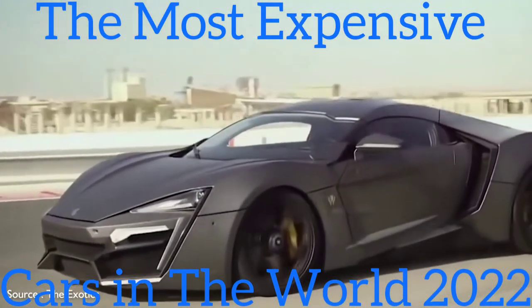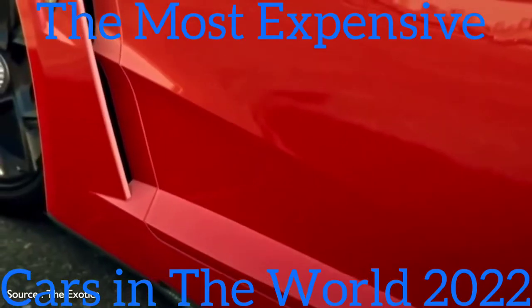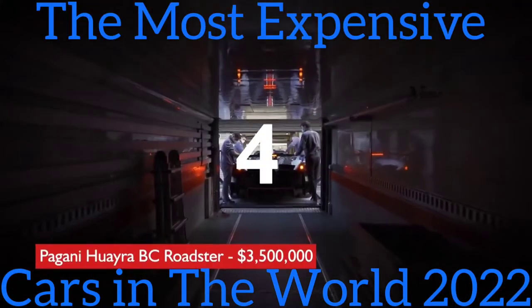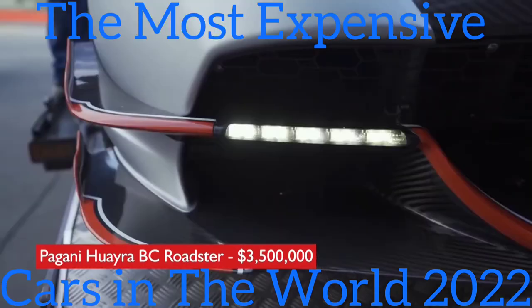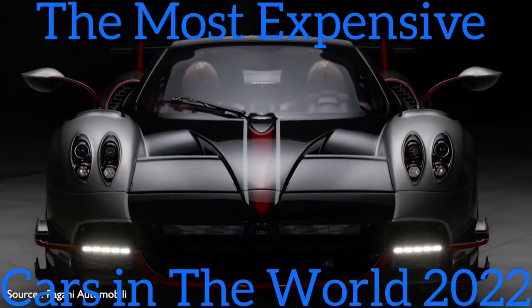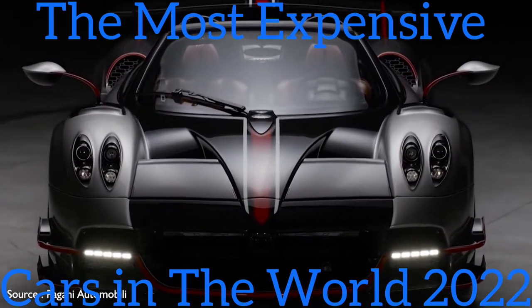The driver-focused cabin is trimmed in carbon fiber and comes with a full rack of amenities, including a holographic infotainment control system.